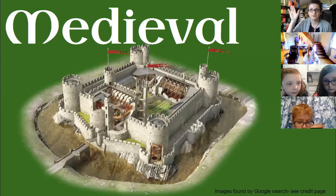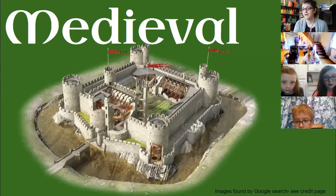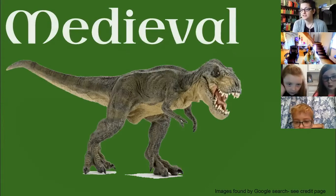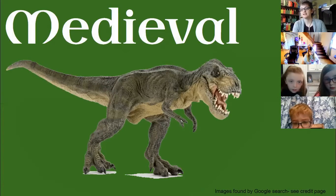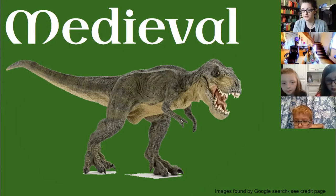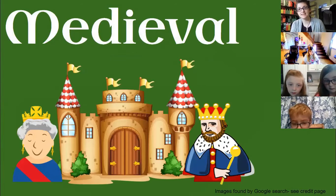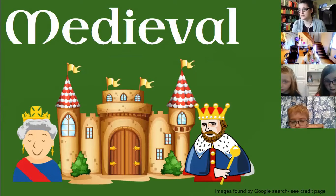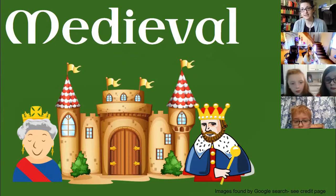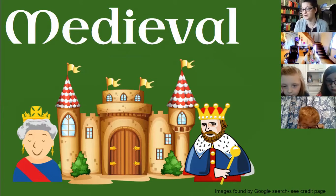Who knows what the term medieval means — you ever heard of it before? Medieval is the term that refers to a period of long time ago. Not quite as old as dinosaurs, but it was back when kings and queens would build huge castles to protect their lands. This is from the 5th to the late 15th century, so about 600 years ago.